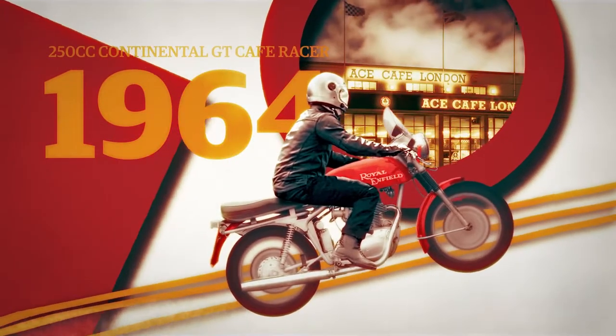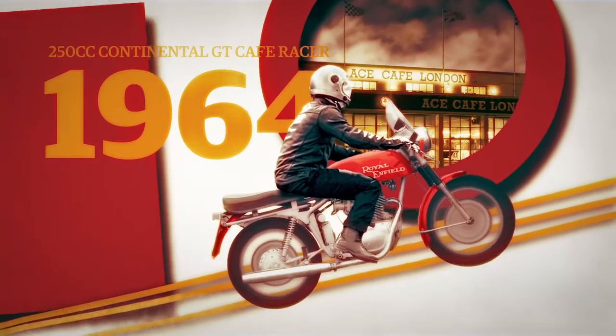In 1964, the iconic 250cc Continental GT Café Racer was launched to great acclaim.